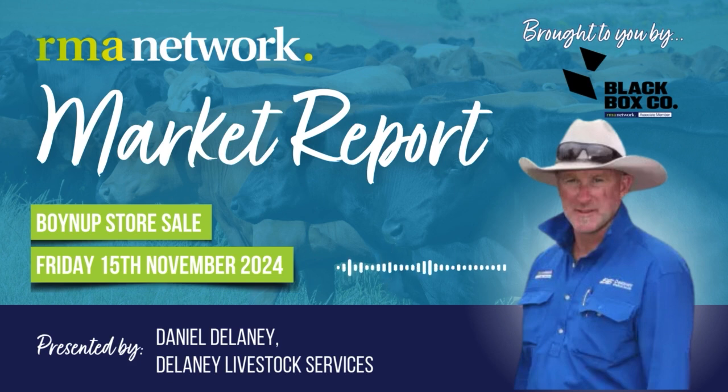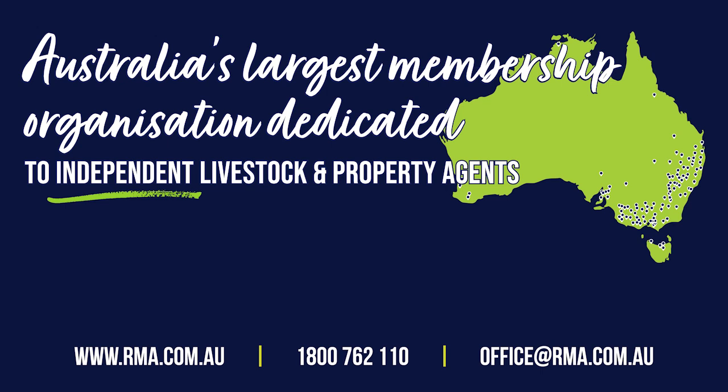Thanks very much. Are you partnered with an RMA Network independent livestock and property agent?